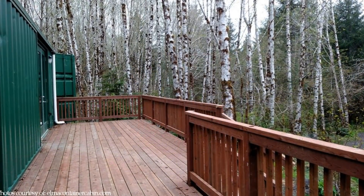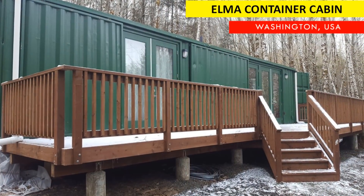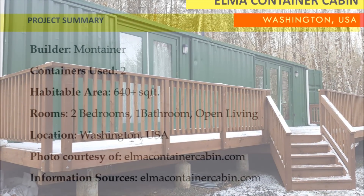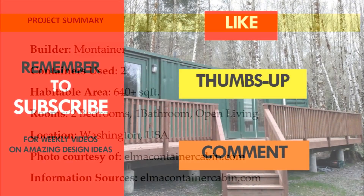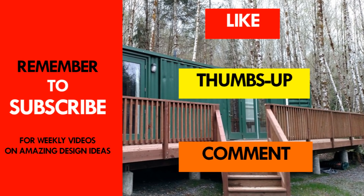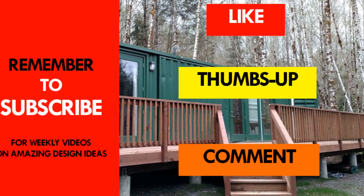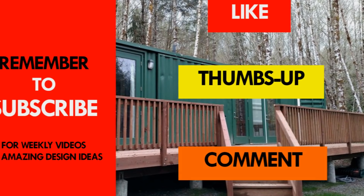The wooden deck is our favorite space of the cabin. What do you like most about this amazing Airbnb rental? Kindly give us your opinion by posting in the comments section below. If you like this video, give us a thumbs up and feel free to share it. Remember to subscribe and see you in the next video.